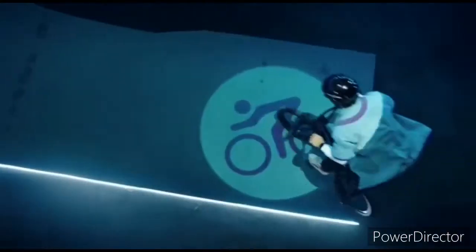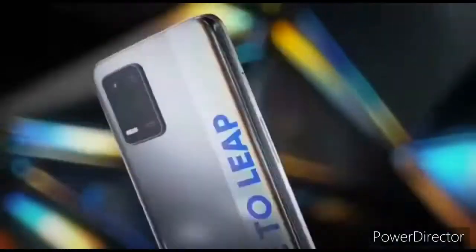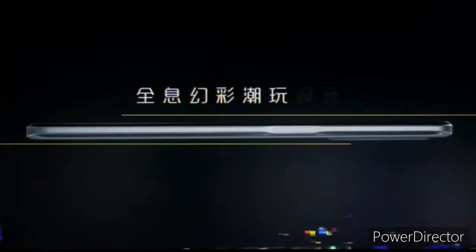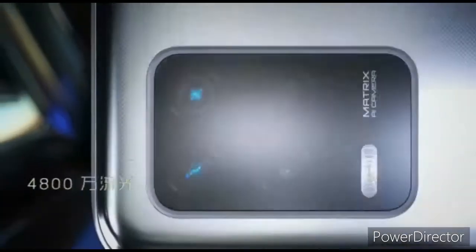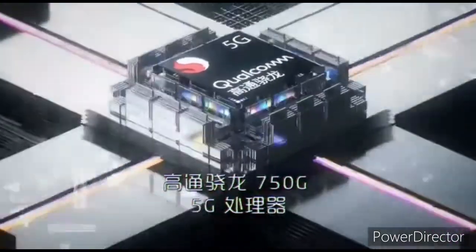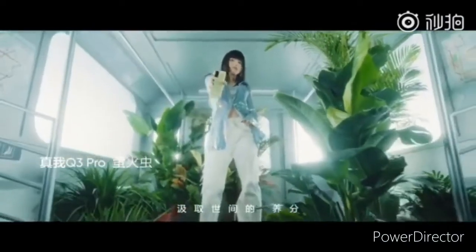Now let's quickly take a look at the specifications of the Realme Q3s smartphone. The device will feature a 6.6-inch LCD panel with a 144Hz refresh rate, a 48-megapixel triple-camera setup, and a 16-megapixel front-facing camera. The heart of the device will be the Snapdragon 778G SoC. All of these will be powered by a 5000mAh battery with 30-watt fast-charging support, up to 12GB of RAM, and up to 256GB of internal storage.